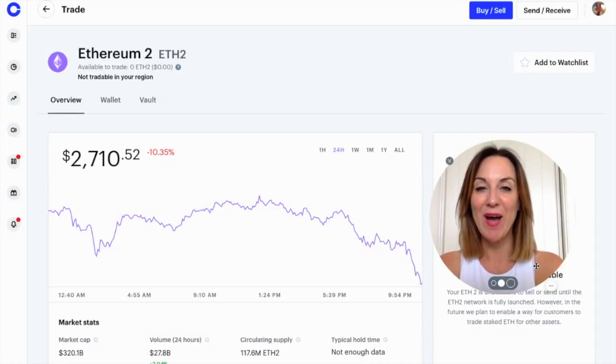In this video, I'm going to show you how you can now stake your Ethereum with up to 5% APR with Coinbase.